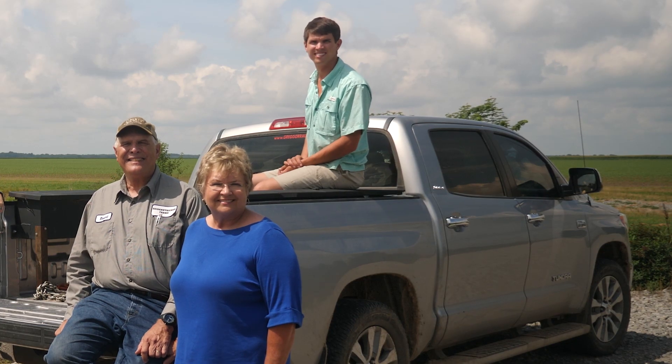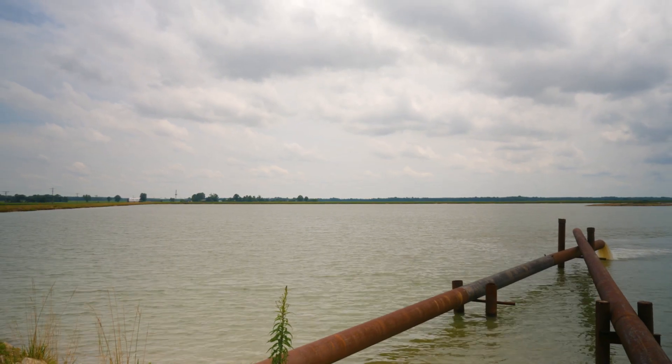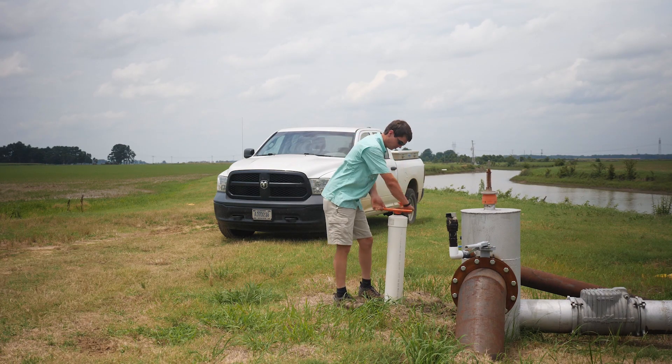We are row crop farmers. We farm approximately 3,300 acres. You've got to have water to irrigate your crops, and if you don't have it, then those things don't happen. We have to be good stewards of the resources that have been provided to us, and water is a main resource.